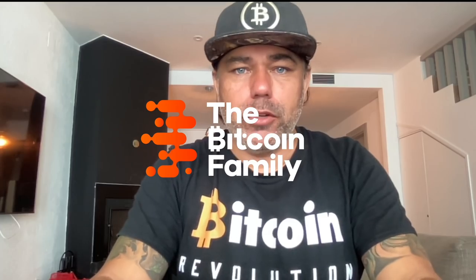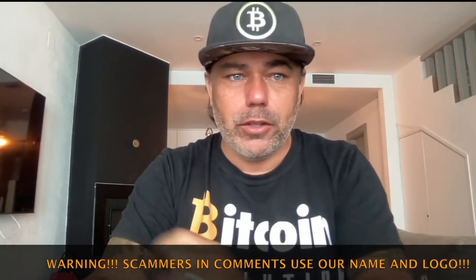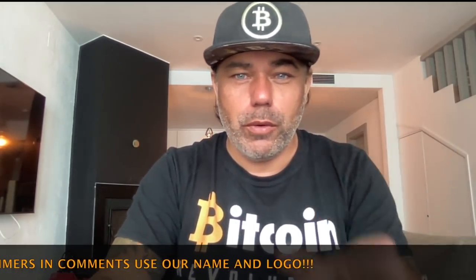Good morning, good afternoon, good evening — wherever you are in the beautiful world and whenever you're watching this YouTube video. Welcome to the Bitcoin Family channel, where bitcoin is still a revolution. We have a really cool TA update on bitcoin, and something cool to share at the end of the video, so watch till the end. Let's jump into the charts because they are showing something really awesome.